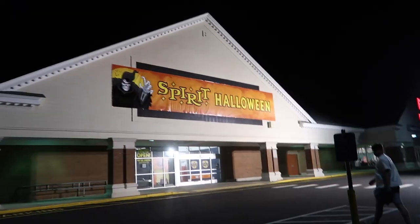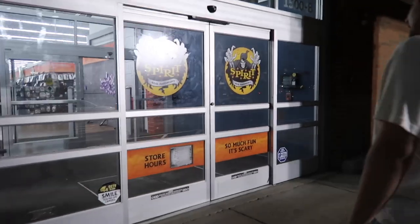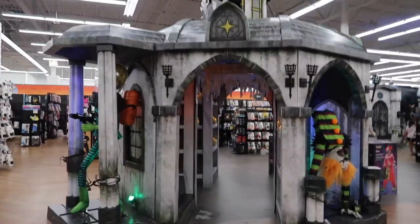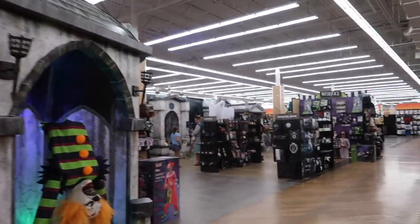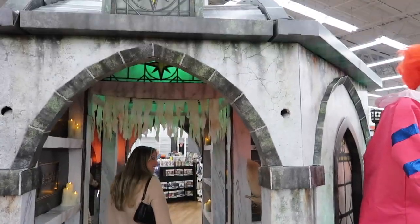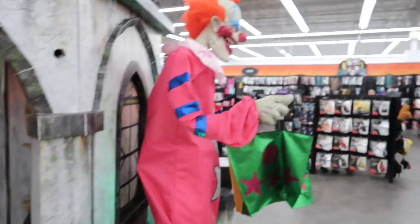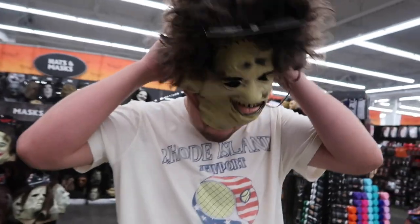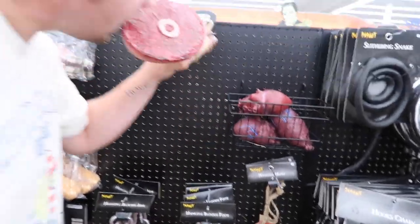There's a Spirit Halloween right next to Joann's, so we're gonna go in for fun.